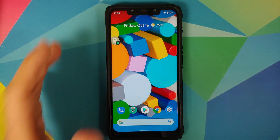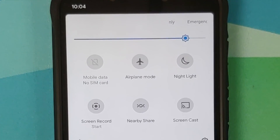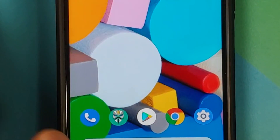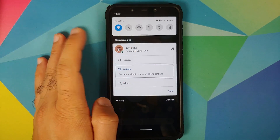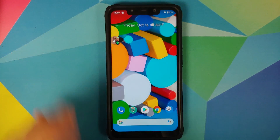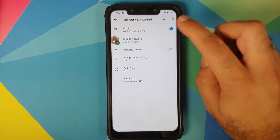Next we can look at the other quick setting tiles. Tap on edit and you can add the ones you want. Priority notifications also work absolutely fine — you can set a notification as a priority. If you want to see your notification history, tap on the history option and there it is, notification history working absolutely fine.